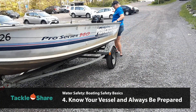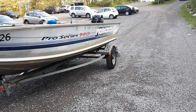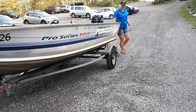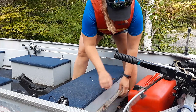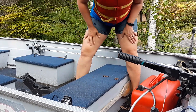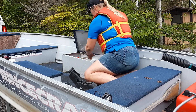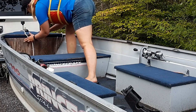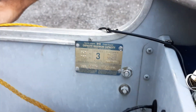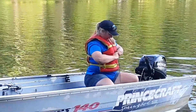Number four, know your vessel and always be prepared. You should know your vessel and its capabilities and always be prepared for emergencies. Check your boat over before you leave to ensure that it's in full working condition and that you have everything on board that you need or might wish you had in the case of an emergency. A list of the legally required equipment you need to have on board can be found on the Transport Canada website. Some things you might plan to bring just in case are water, food and extra clothing. Be sure to obey all occupant and weight capacities listed on the boat and always attach the engine cutoff switch to your clothing or your life jacket.